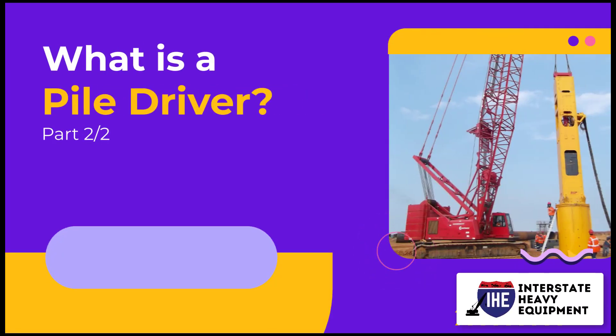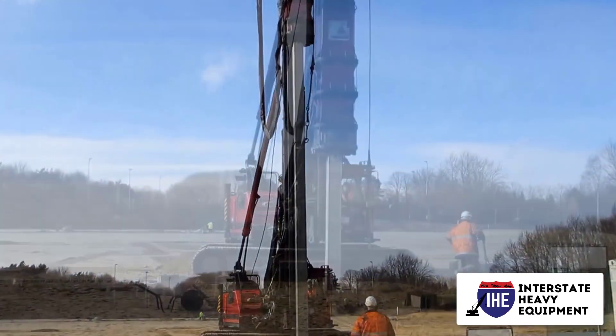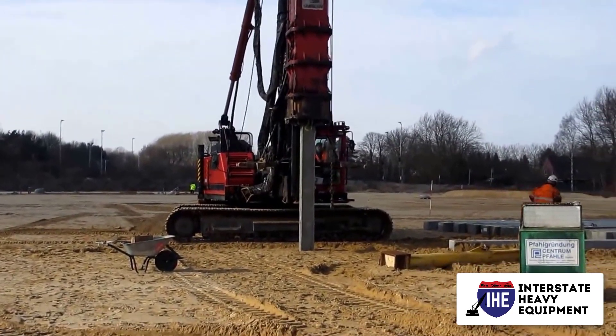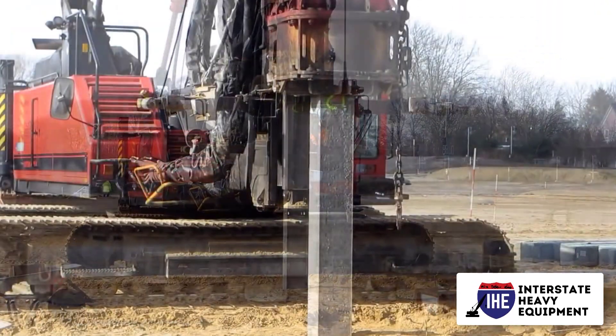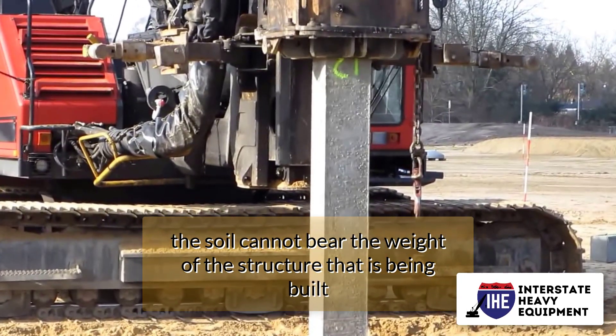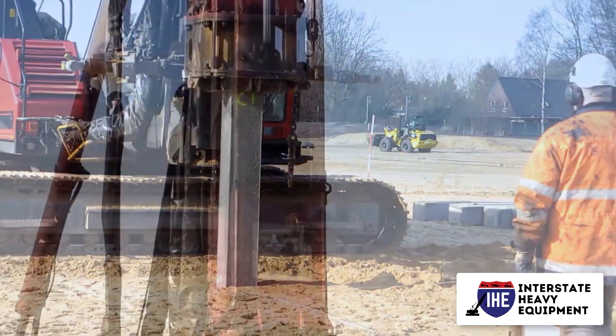What is a pile driver, part 2: the necessity of pile driving machines. Not all construction projects will require piling or pile driving machines. Foundation piling is only necessary if the soil cannot bear the weight of the structure that is being built. This might happen if there is a soft layer of soil at the surface of the construction site, so that the soil cannot support the weight of a new structure.